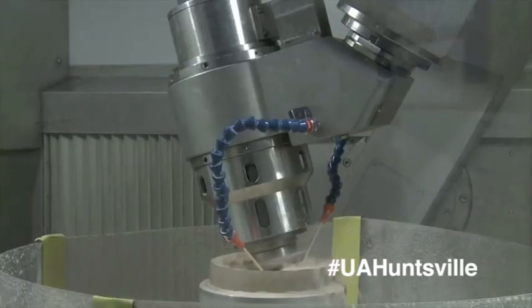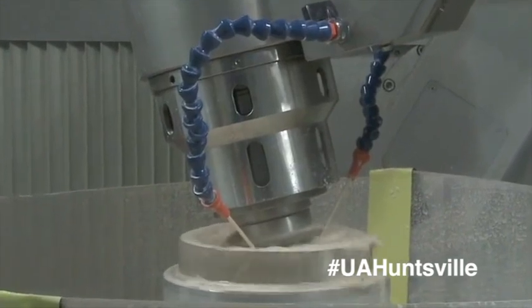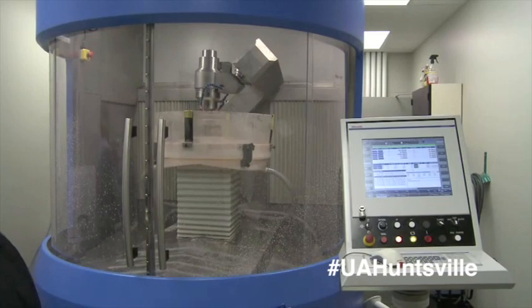It will also extend the center's research efforts in optical fabrication process development, optical testing, and optical design. But one of the greatest advantages is that students at UA Huntsville can see firsthand the opportunity of having a robotic polisher right here in Huntsville.